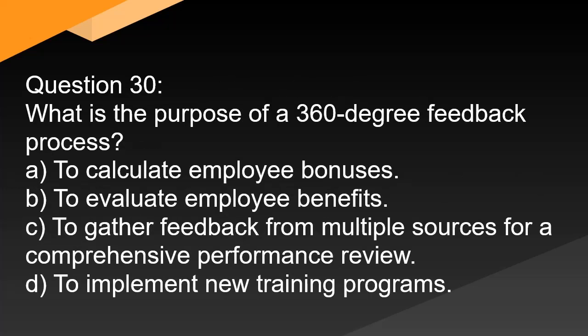Question 30. What is the purpose of a 360-degree feedback process? A. To calculate employee bonuses. B. To evaluate employee benefits. C. To gather feedback from multiple sources for a comprehensive performance review. D. To implement new training programs.